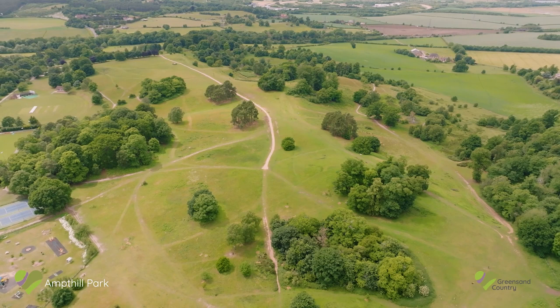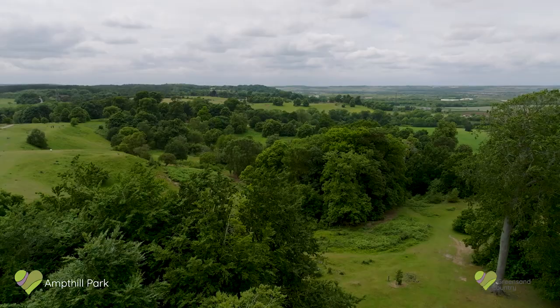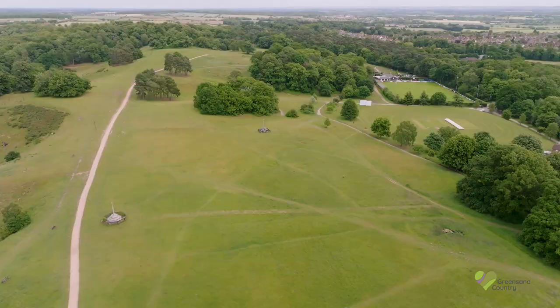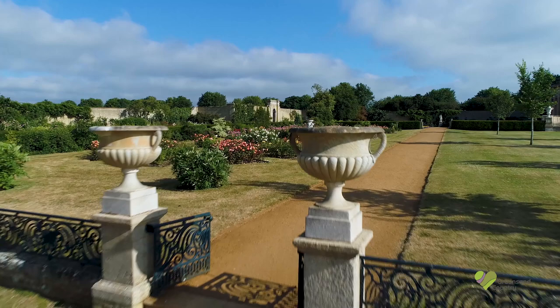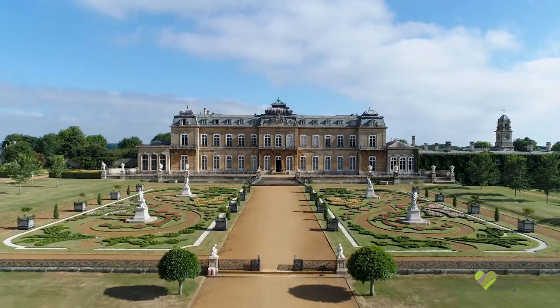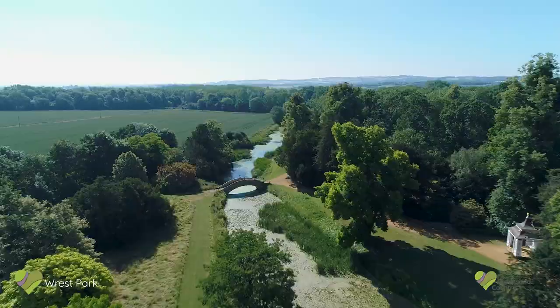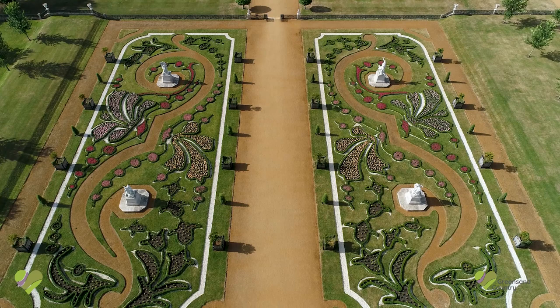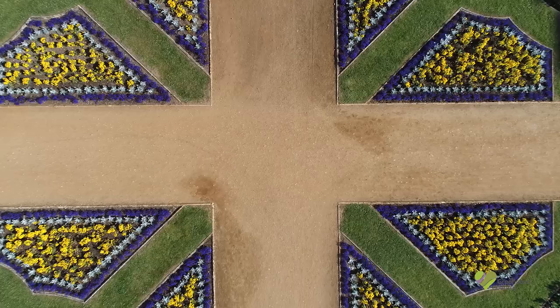One of these is Ampthill Park — the royal hunting ground once home to Ampthill Castle, where Catherine of Aragon lived in 1533 during the history-defining divorce initiated by Henry VIII. There are stunning landscaped gardens such as at Rest Park, where you can enjoy a range of landscape styles spread over 90 acres and experience the evolution of the English garden over the centuries.